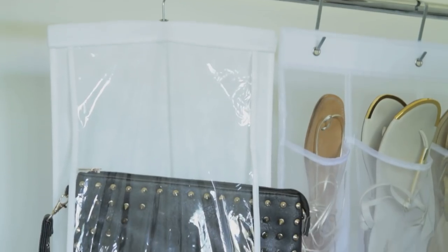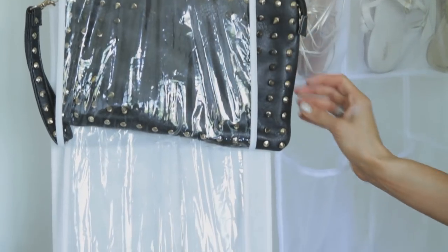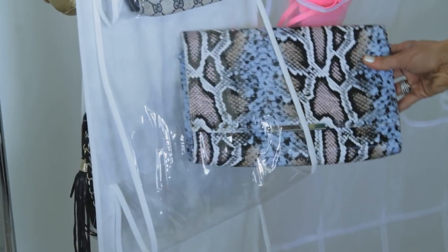Another option that I love — especially because I have so many clothes and shoes and want to save on closet space — are these fantastic hanging over-the-door bags. You can put them on a rack in your closet or hang them over the door; they just attach with a little hook. They're double-sided and clear, so you can see what you have.